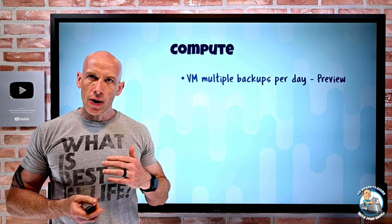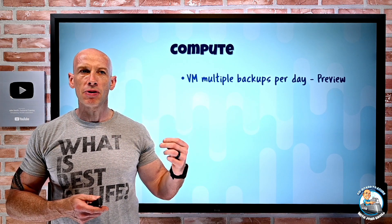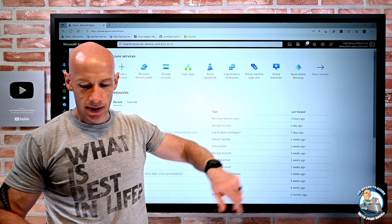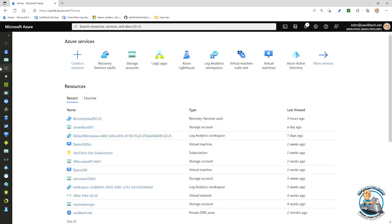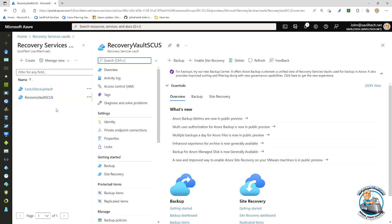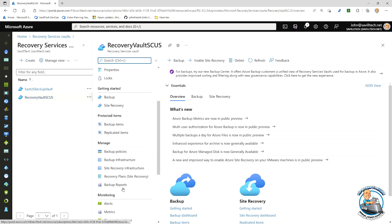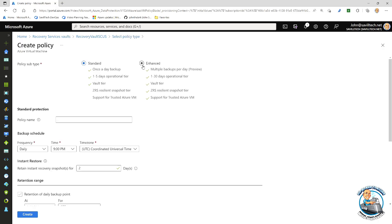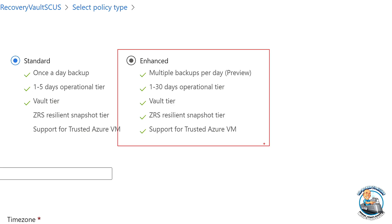New features. On the compute side, I can now have multiple virtual machine backups per day, but it actually goes beyond that. There's an enhanced policy capability. What this lets me do is not only have more than one backup in a day, but I can set a certain frequency. If I go and look at my backup policies and create a new VM policy, we see this option of 'enhanced.' When I turn this on, I get up to 30 days in the tier and I can pick the number I want.